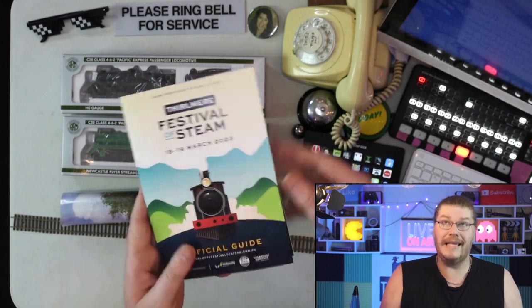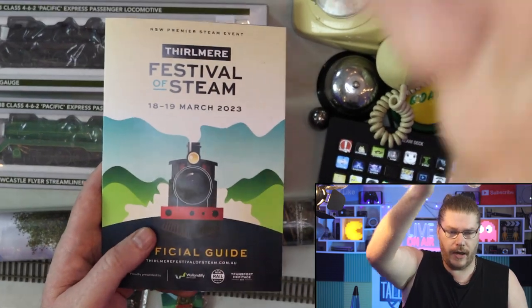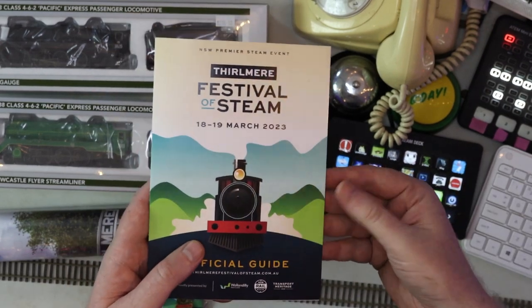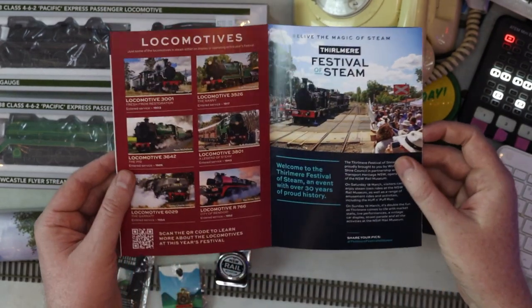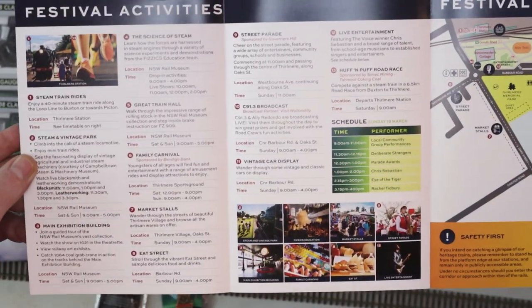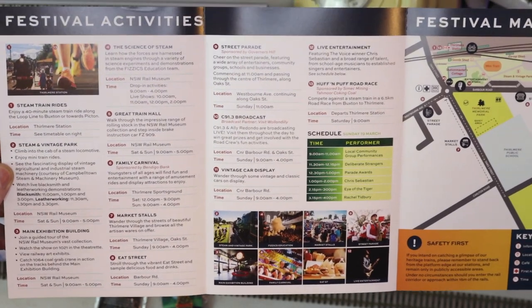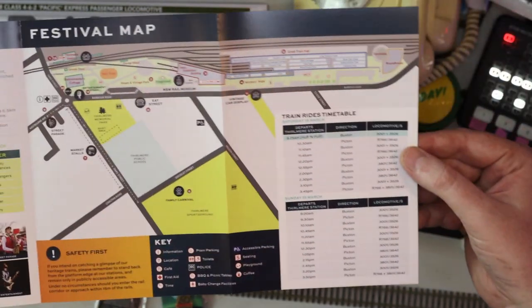This is the brochure — I'll quickly show you guys the brochure right now. I'll just remove my face so we can properly see this in all its glory. That's kind of the daily activities on that page. If anyone wants to pause it, please do. That was the festival map.